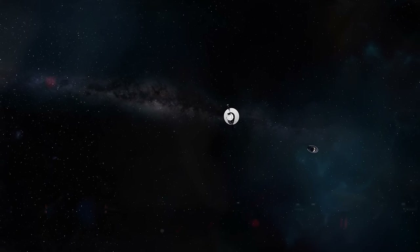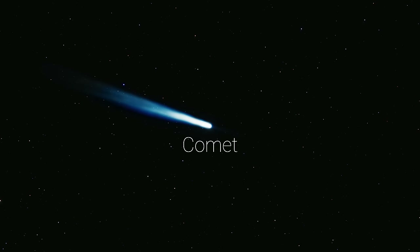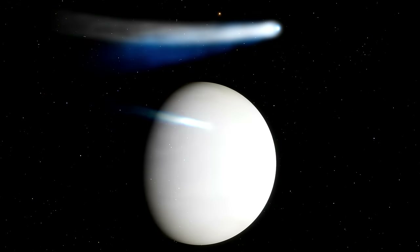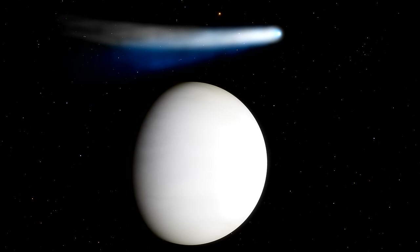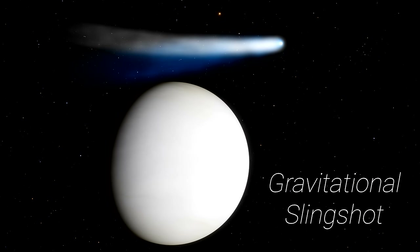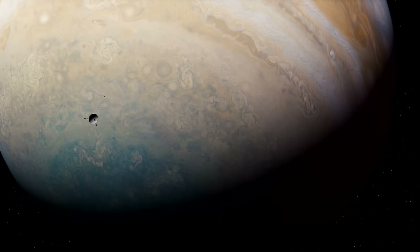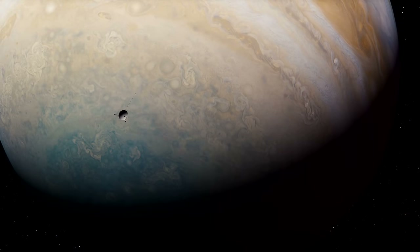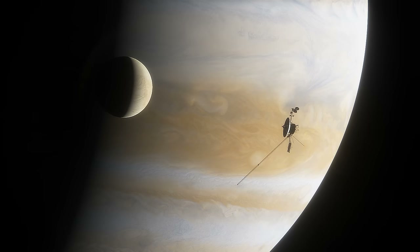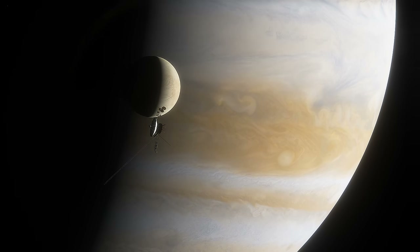It had long been known that when icy comets, such as comet Halley, passed by a planet, their velocities seemed to increase on the way out, as they received a gravitational assist upon exit. Applying this technique to a probe — specifically one flying by Jupiter — would induce a similar gravitational slingshot effect, which could effectively treble its speed and correct its course without the need to carry any extra fuel.